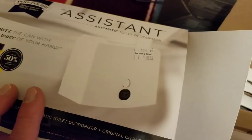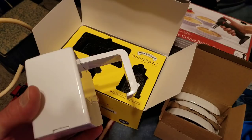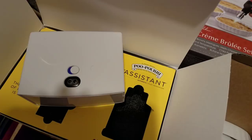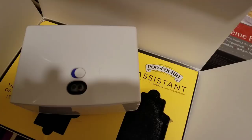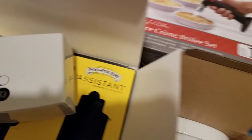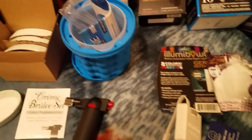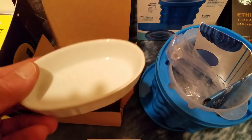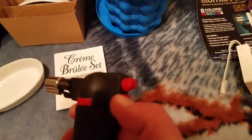I got the Poopery Assistant — same idea, it hangs on the side of your toilet, it's got a motion detector, and when you go it covers up the stink. There's no way to demonstrate it but I can smell it each time I run my hand in front of it. I got the 5-piece crème brûlée set — came with the little crème brûlée holders, the instructions, and here's the gun with a little safety on it. As you can see it works perfectly, nothing wrong with it at all.